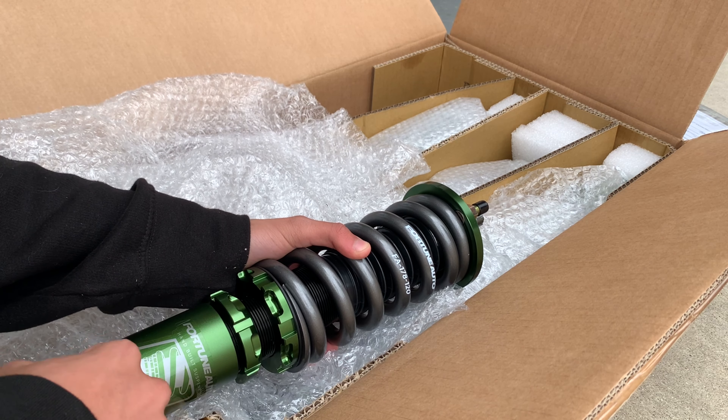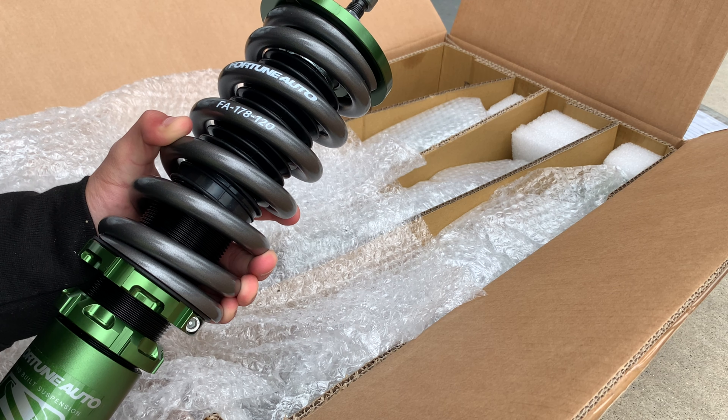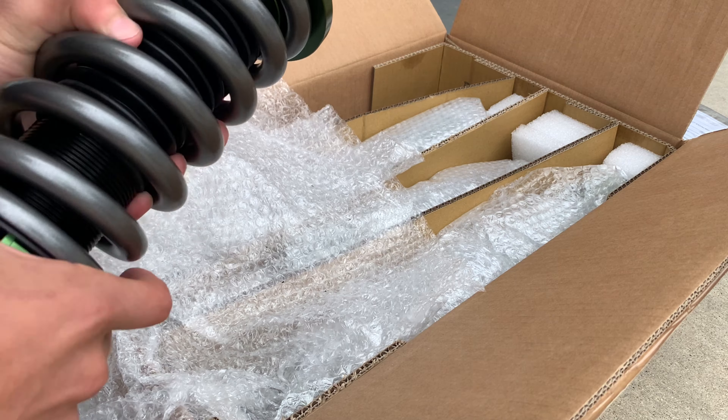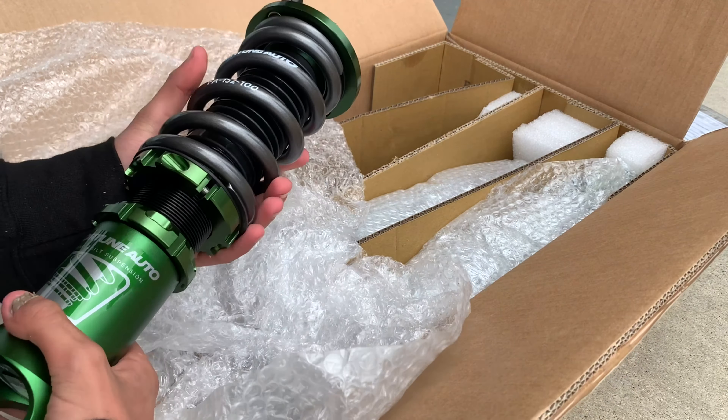I don't know if this might be the front or the back — this is front 120 right? This might be it. Yeah, these are back.